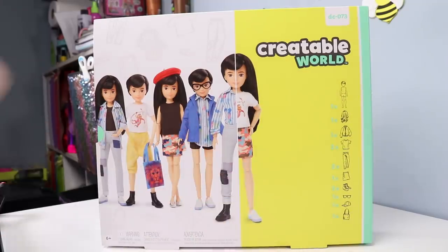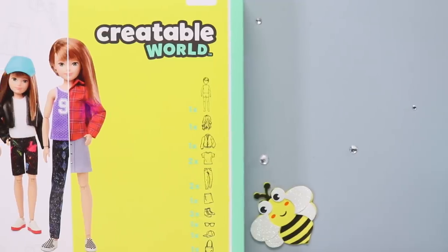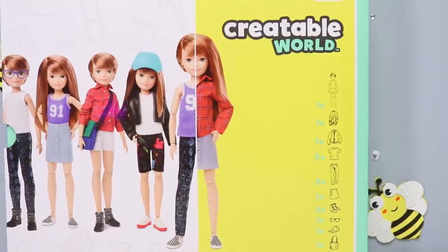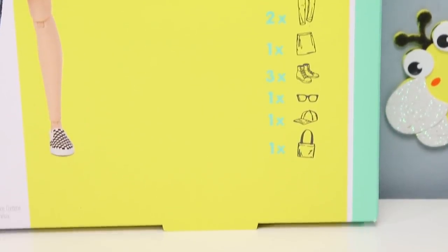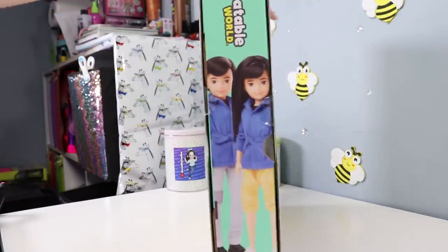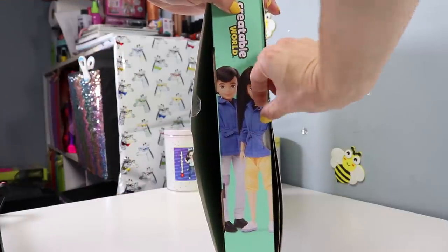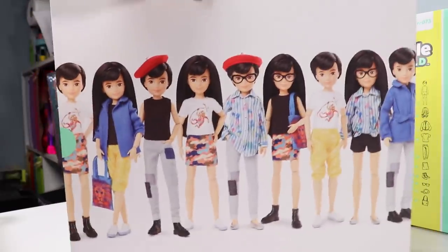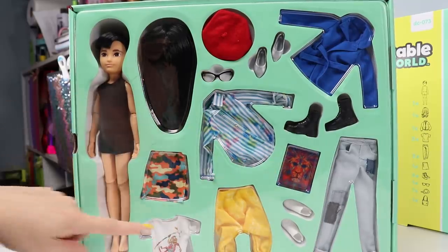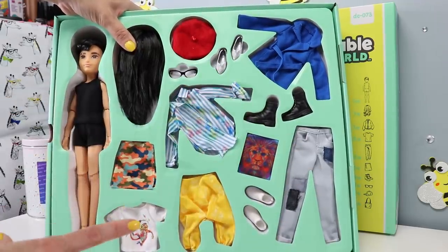Now we can go down to the table, open up our dolls, and see what they're like. On the yellow side of the box, it says Creatable World and has a visual checklist of what you can expect inside: one doll, one wig, one jacket, two shirts, two pairs of pants, one skirt, three pairs of shoes, one pair of glasses, one hat, and one tote bag. The only thing holding this together is two little pieces of tape. Underneath that, one piece of plastic holds in the doll and all the accessories — no plastic ties to cut off, no surprise bags to open. And it's 100% recyclable.